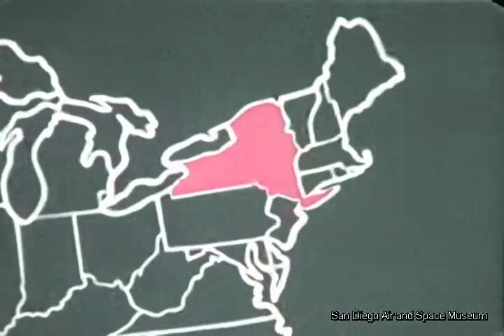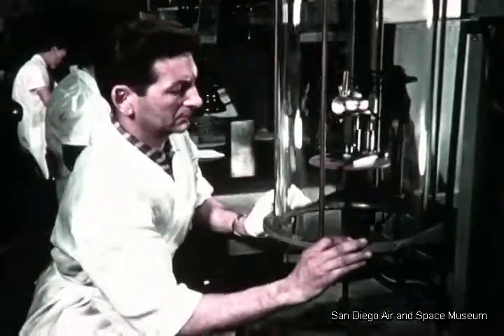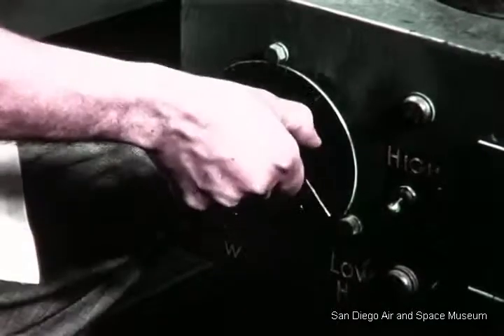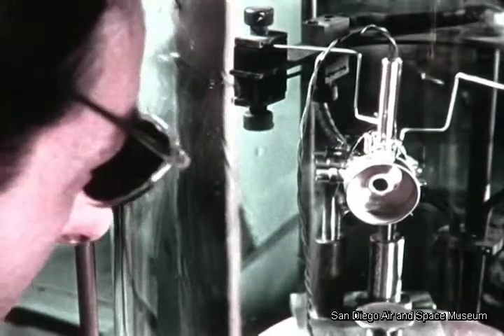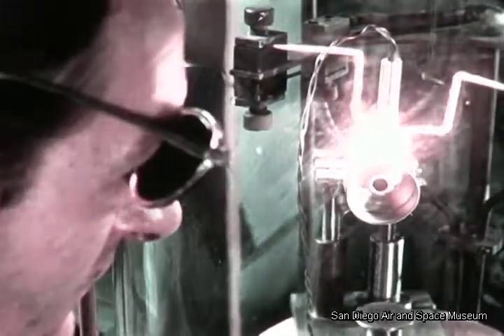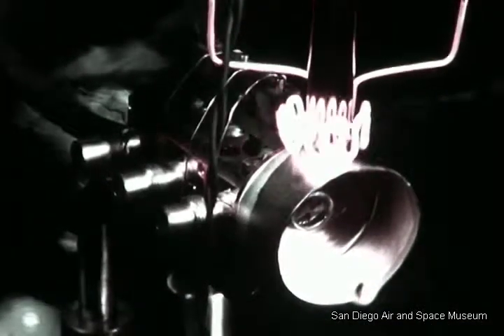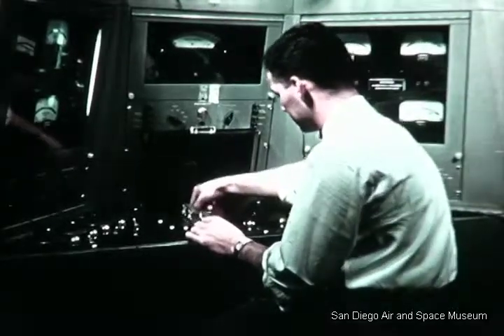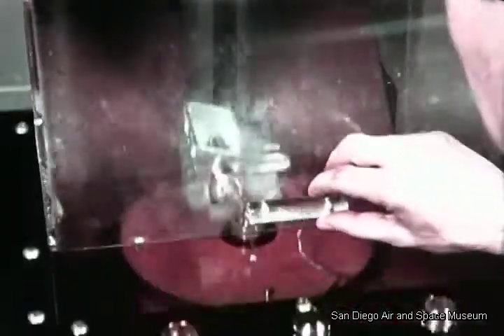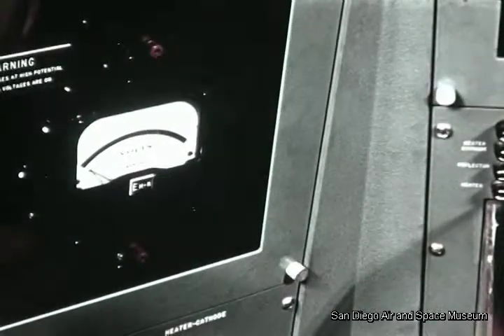Sperry Gyroscope Company, New York, has developed and is making oscillator tubes to Convair specifications. Skilled personnel working in a controlled laboratory environment use specialized techniques, such as localized silver brazing in klystron tube assembly. The klystron tube is a component of the Azusa transponder, the airborne portion of the range tracking system. Before acceptance, each klystron unit must prove its ability to perform satisfactorily under extreme force and temperature variations. Electronic checkout is a final step prior to shipment to Convair.